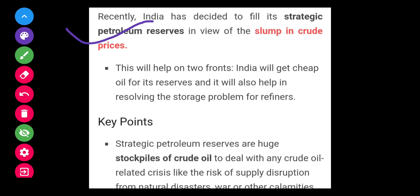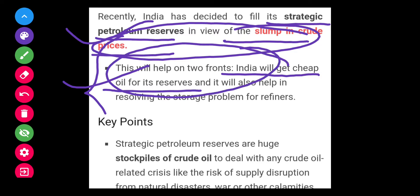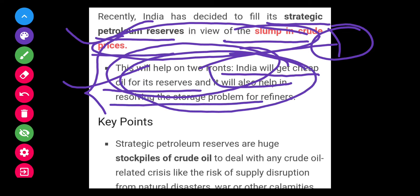Recently India has decided to fill its strategic petroleum reserve (SPR) in view of a slump in the crude prices. India will get cheap oil for its reserve, which will reduce its import prices, and it will also help in resolving the storage problem for refiners.